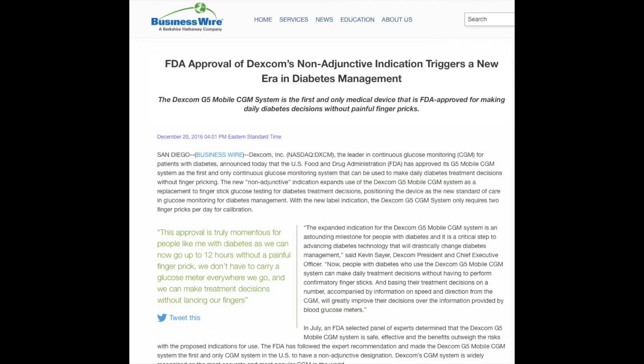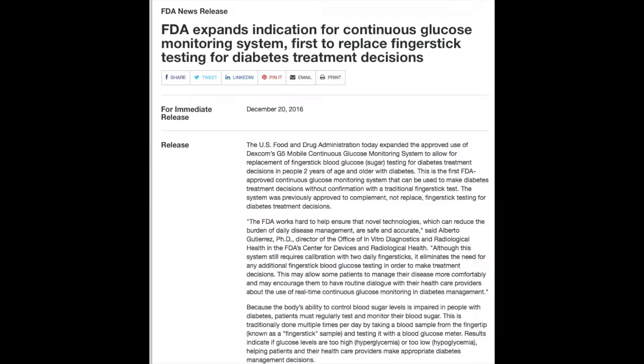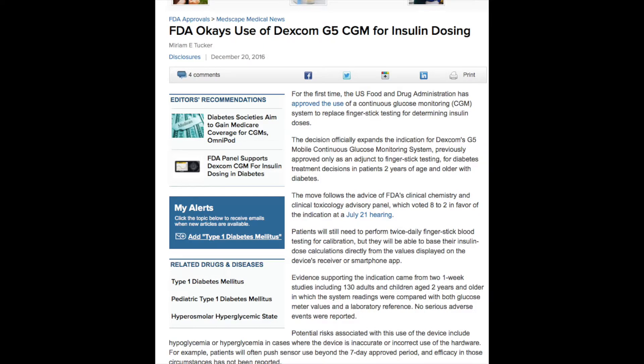The FDA just approved Dexcom today for a non-adjunctive indication — the ability to make treatment decisions based on your CGM. So what does that actually mean? Well, basically the FDA is saying that you no longer have to poke your finger and check your blood sugar before meals or before getting insulin.